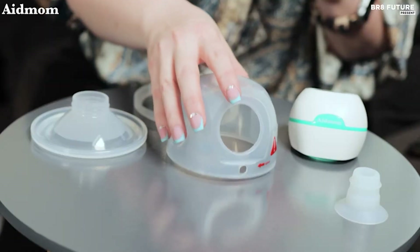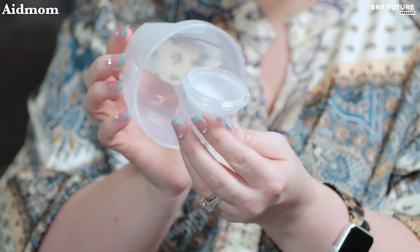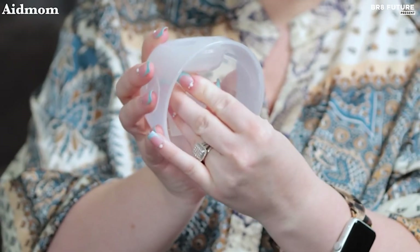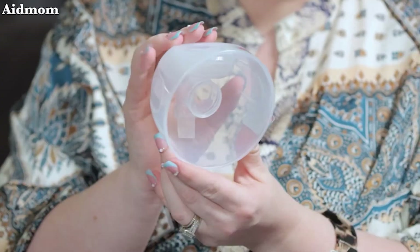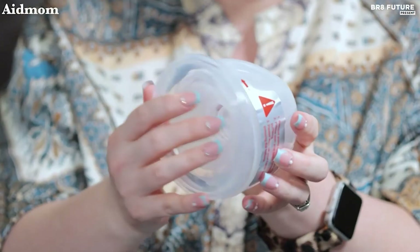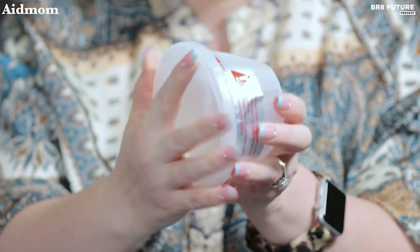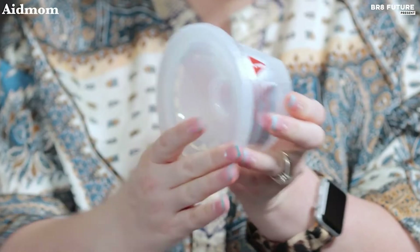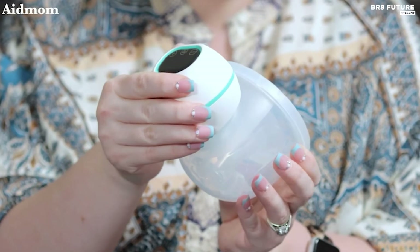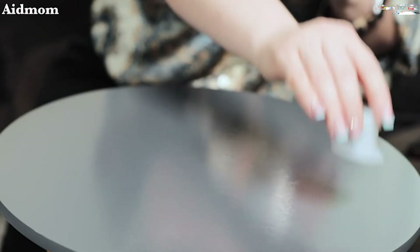No need to worry about leaks or disturbing noises. With a 6-ounce capacity and clear tick marks, storing breast milk for the next feeding becomes a breeze. The slim but sturdy membrane and valve guarantee a mess-free experience, while the double-sealed flange protector ensures no drop of breast milk goes to waste. This breast pump operates at a noise level of less than 40 dB, providing a quiet pumping session even during nighttime.